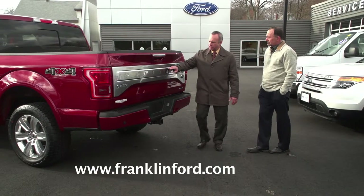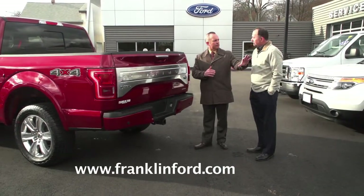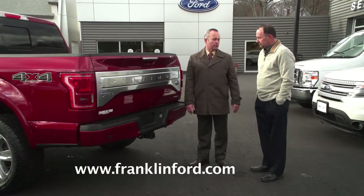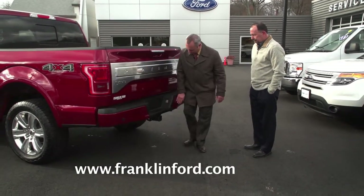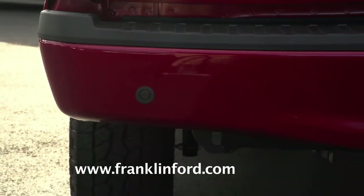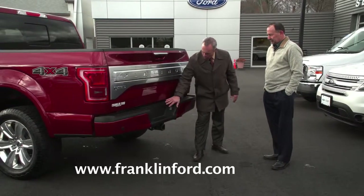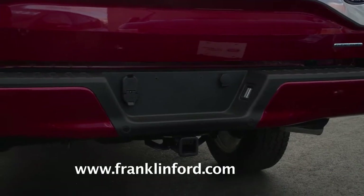Our F-150s come with a backup camera, so you can see where you're backing into a parking spot and also when you're hooking up a tow hitch. This vehicle also comes with rear sensors, so in addition to seeing what's behind you, you can also hear what's behind you. It comes with a tow hitch, already wired and fitted for whatever kind of trailer you're going to be towing.